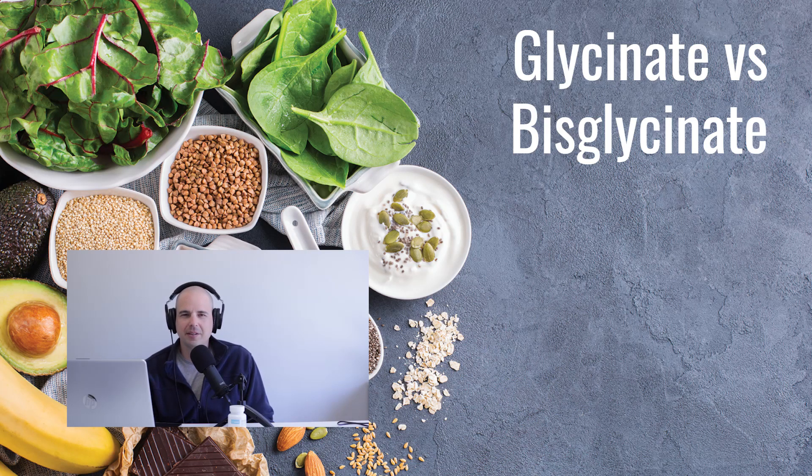The first easy point to clarify, because some people get confused: magnesium bisglycinate and magnesium glycinate are exactly the same thing. 'Bis' means two, and there are two glycine molecules in magnesium bisglycinate, so it's the same thing — don't worry about that.